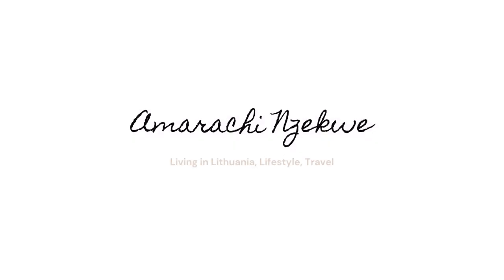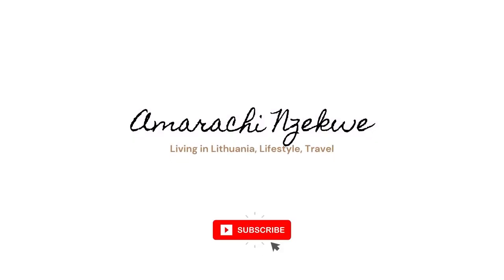Hi, welcome back to my channel. If you are a returning subscriber, if you're new here, thank you for stopping by. My name is Amarachi. So guys, today I'm going to be making a long requested video — one that I personally have wanted to do for a while. I don't even know why I haven't done it, but anyway, I'm doing an apartment tour.